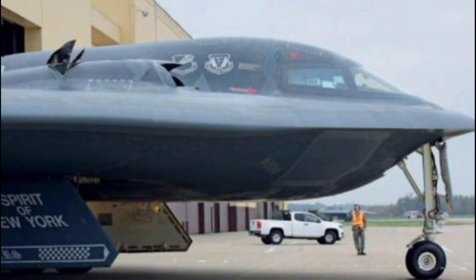The cockpit of the B-2 is advanced and heavily computerized. It's operated by a crew of two — a pilot and a mission commander. Every function, from navigation to weapons targeting, is managed through digital systems that allow for high precision and low workload. The crew can operate the aircraft for long-duration missions, often lasting more than 30 hours, thanks to midair refueling and in-flight rest cycles.